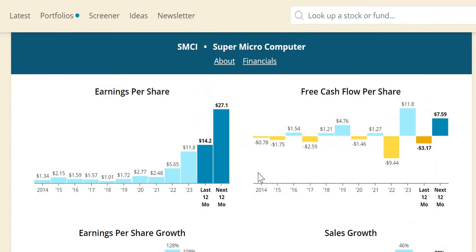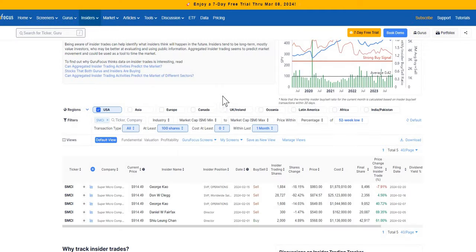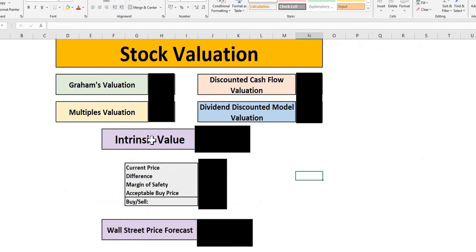We'll look at some important financial metrics to see how the growth of this company has started to generate an incredible run over the last 12 months. We'll also look at the essential insiders to see whether they have been buying or selling, and discuss our points on this. And we will run them through the valuation model to get to our intrinsic value, as well as our acceptable buy price, given that investor margin of safety. We'll also discuss what Wall Street are forecasting for the next 12 months.